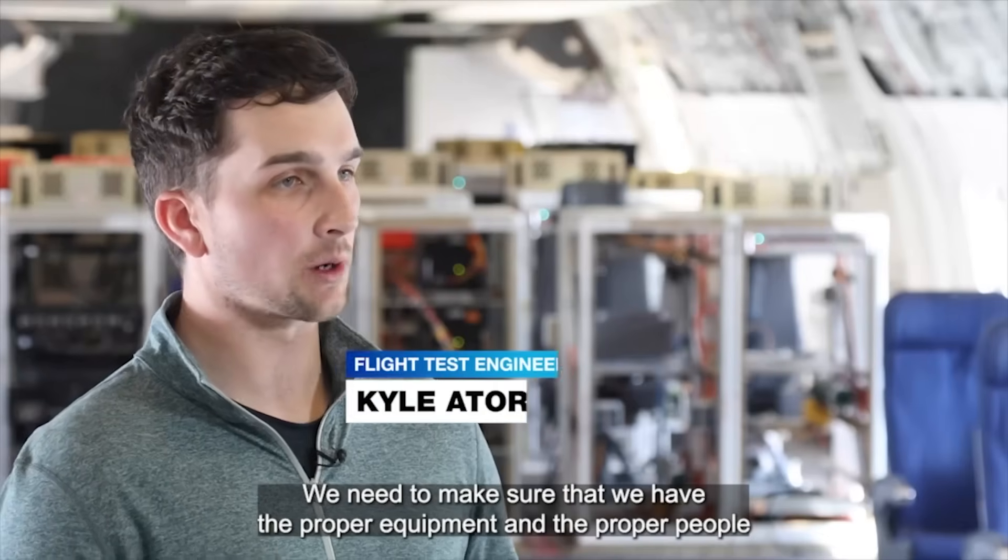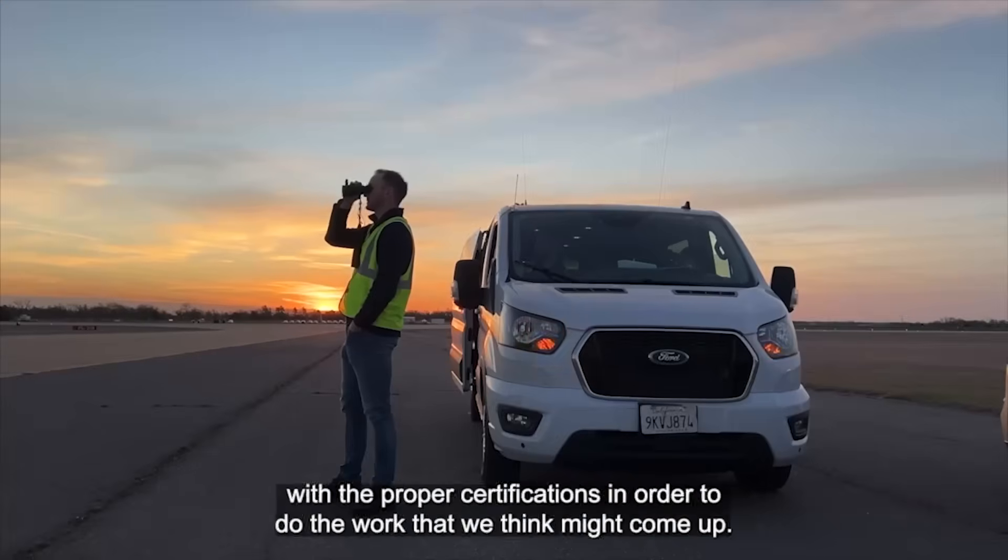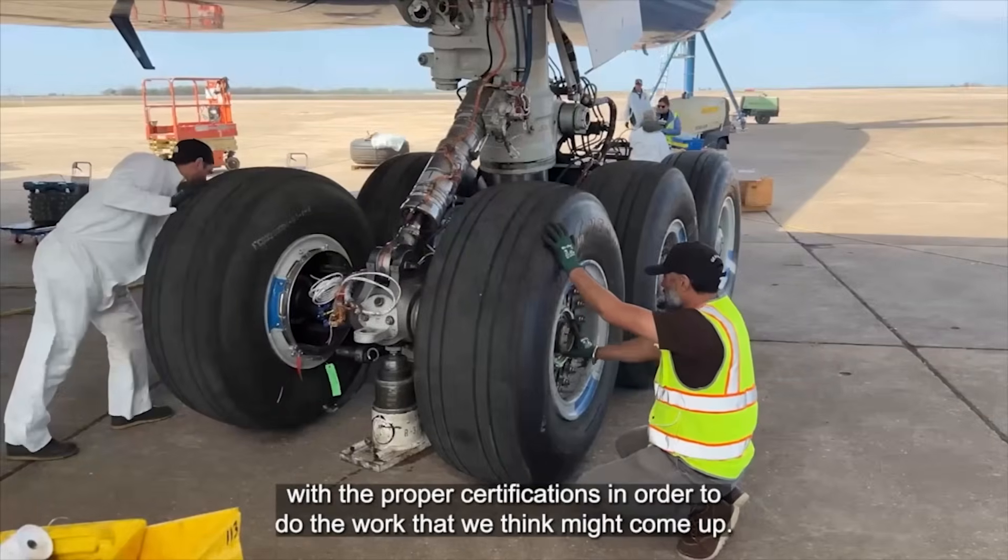We need to make sure that we have the proper equipment and the proper people with the proper certifications in order to do the work that we think might come up.